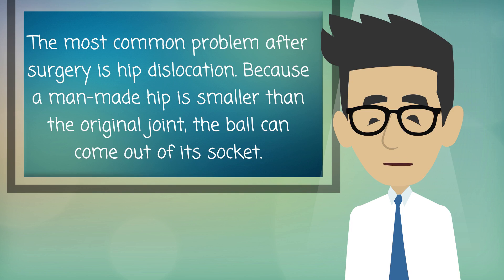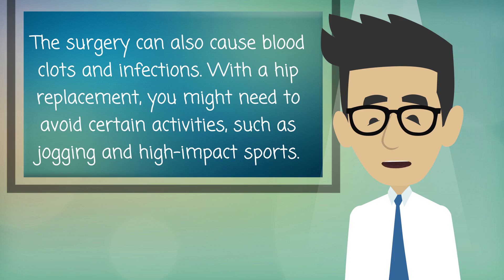The most common problem after surgery is hip dislocation. Because a man-made hip is smaller than the original joint, the ball can come out of its socket. The surgery can also cause blood clots and infections. With a hip replacement, you might need to avoid certain activities such as jogging and high-impact sports.